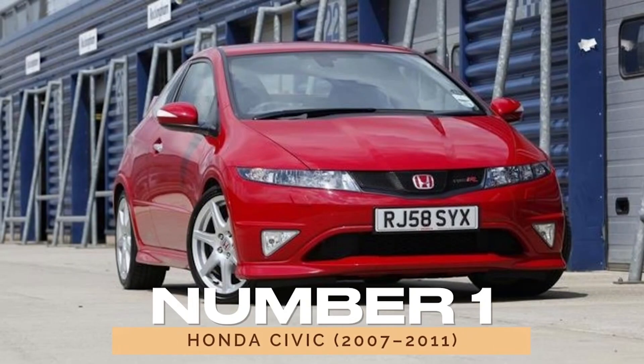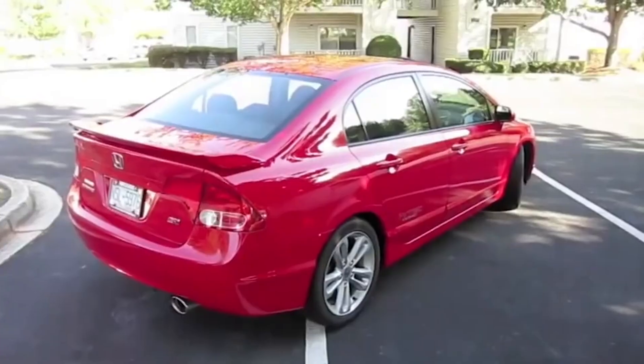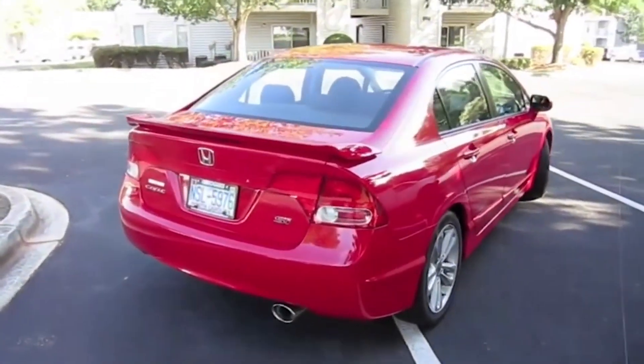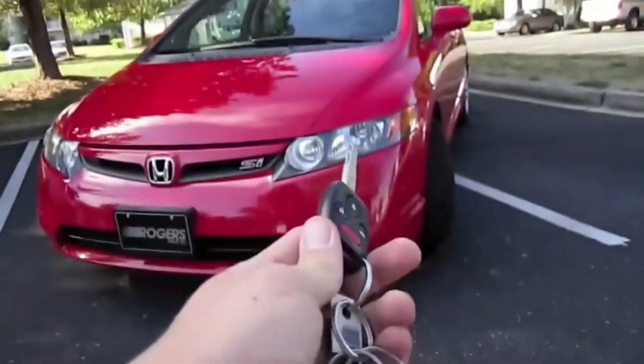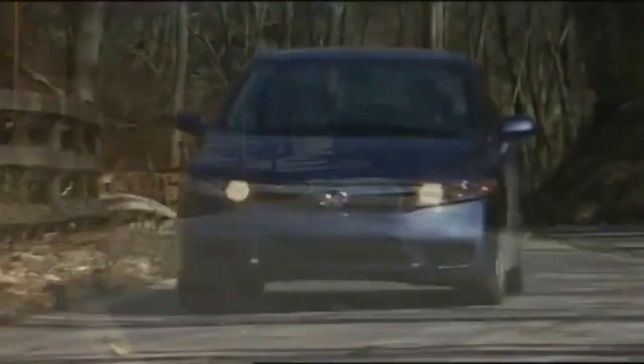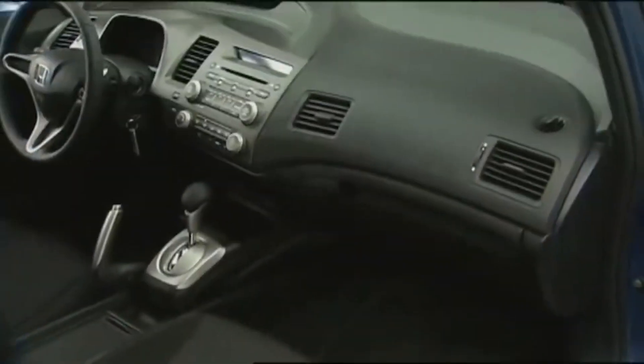Number one: Honda Civic, 2007 to 2011. If you're looking for a small car that won't break the bank, the 2007 to 2011 Honda Civic is your best bet. These models are known for their durability, stylish design, and excellent fuel efficiency. They're reliable and require minimal maintenance, making them perfect for budget-conscious buyers.